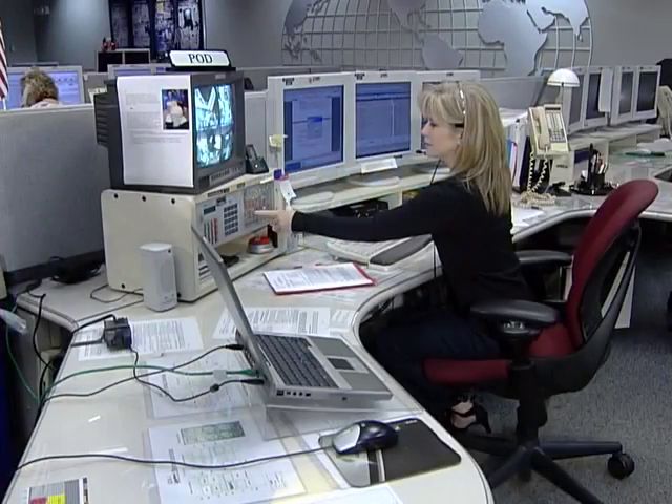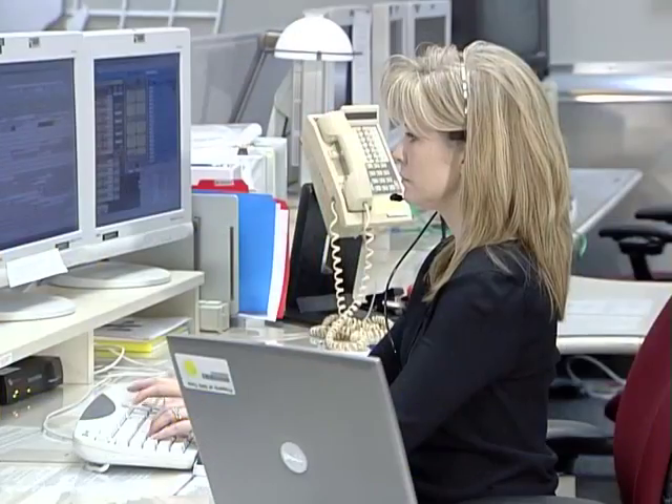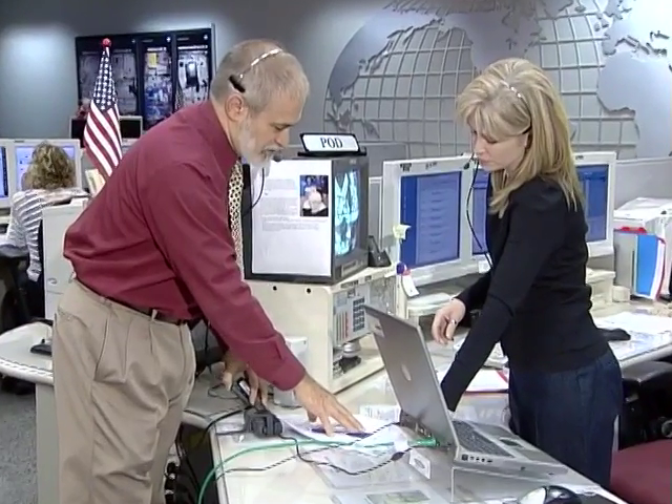Coordinating research on the space station is a complex process, and it all begins with the payload operations director. 'My job as the leader of the payload operations center flight control team is to guide the execution of the NASA payload activities aboard the International Space Station. I interface and coordinate all payload activities with mission control in Houston, the crew aboard the space station, and the scientists and payload developers, as well as the international partners across the globe.'